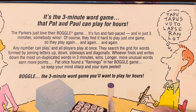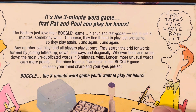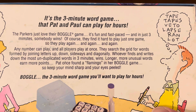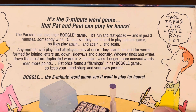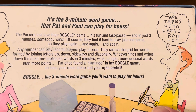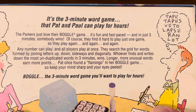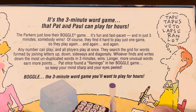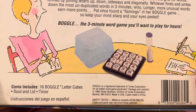Any number can play, and all players play at once. They search the grid for words formed by joining letters up, down, sideways, and diagonally. Whoever finds and writes down the most unduplicated words in three minutes wins. Longer, more unusual words earn more points. Pat once found a flamingo in her Boggle game, so keep your mind sharp and keep your eyes peeled. Boggle — the three-minute word game you want to play for hours.